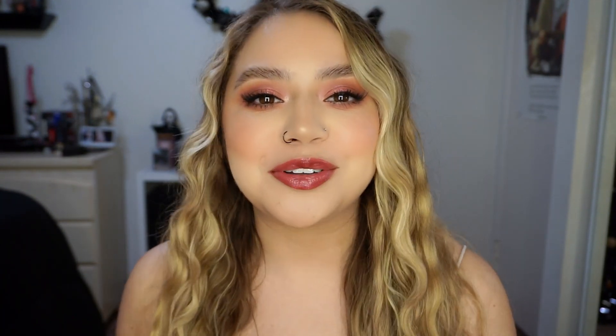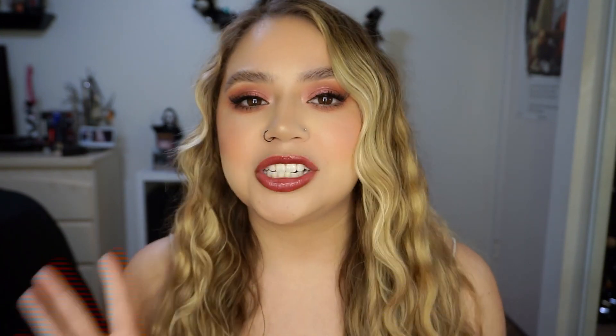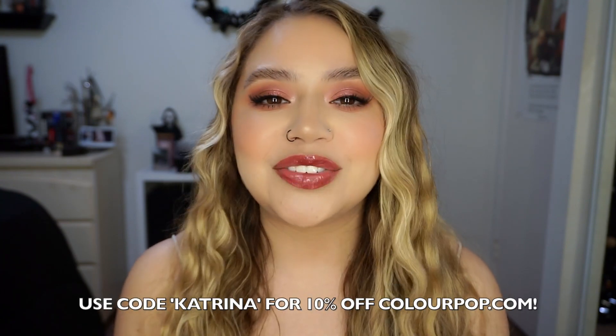Hi guys, welcome back to my channel. So today we're going to be playing around with the new ColourPop By the Rosé collection — doing swatches, tutorial, review, all that good stuff. This collection is launching today, December 30th at 10am PST. As always, you guys can use my code — it is just Katrina — and it'll save you 10% off the ColourPop website.